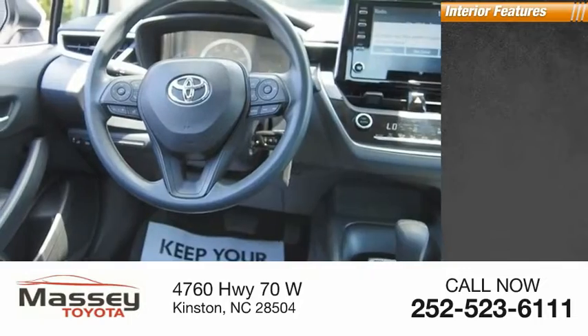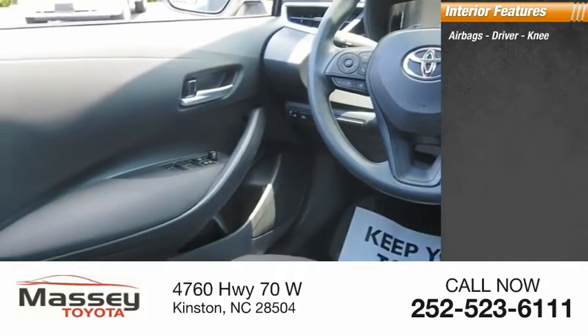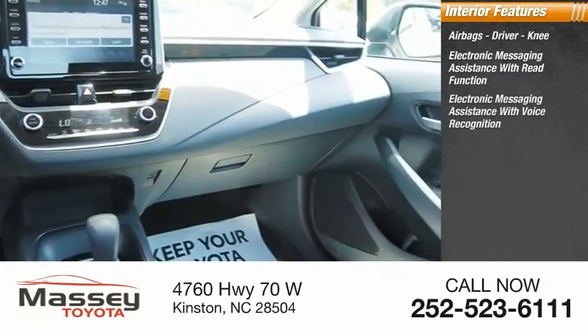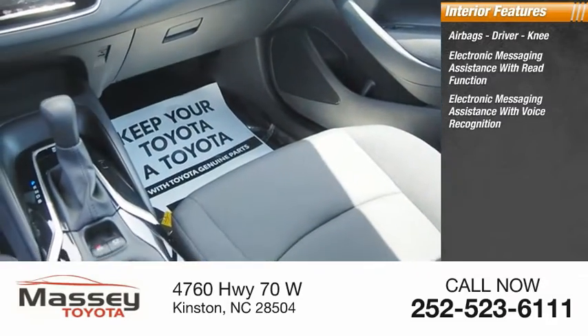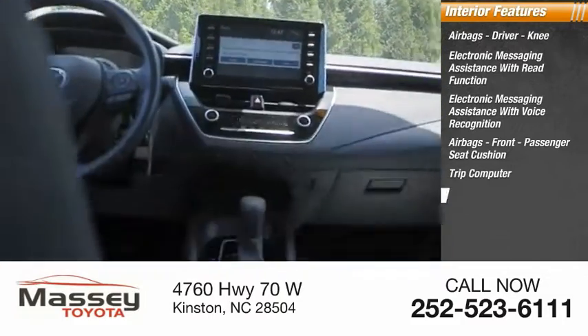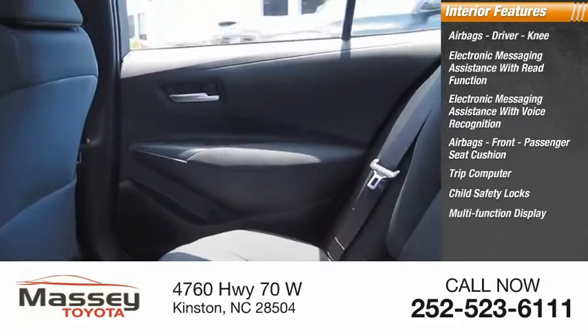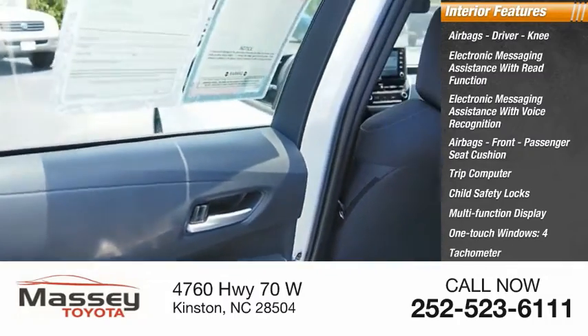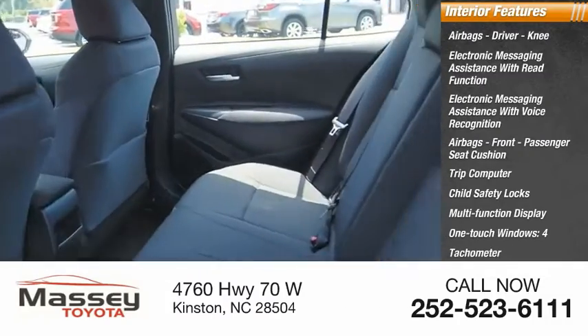Inside you'll find airbags — driver and knee — electronic messaging assistance with read function and voice recognition, front passenger seat cushion airbag with occupant sensing deactivation, trip computer, child safety locks, multifunction display, one-touch windows (four), and tachometer.